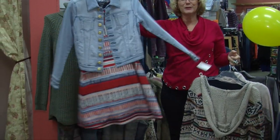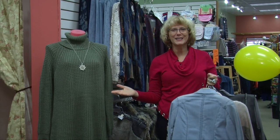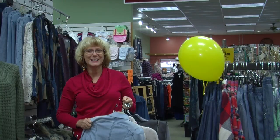Nadine's has 4,000 square feet of fashions. We have petite, junior, plus, Missy, children's, accessories, and shoes. So stop down to Nadine's and let us help you with all your fall fashion needs. Pop a balloon and go hunting for a savings. And that's Nadine's fashion tip of the week.